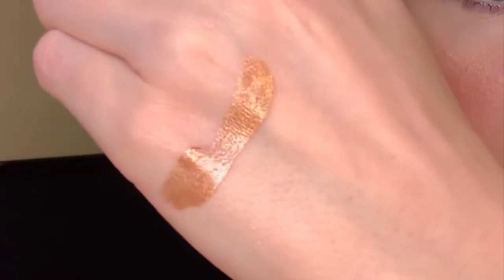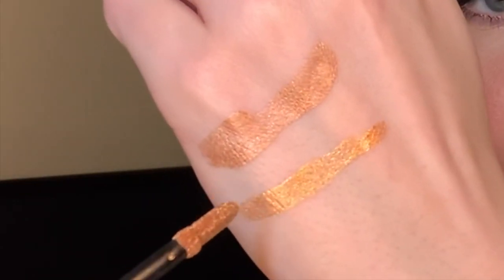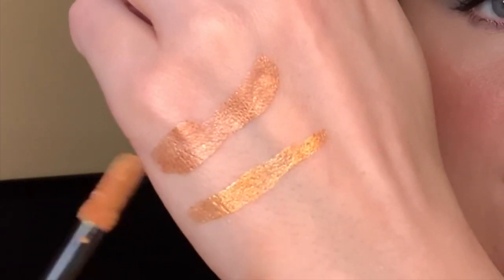Do you see the formula? It's literally like water, but they apply so sheer and so easily — they're really easy to blend out with your finger. So this is Globe... and this is the shade Supreme. Wow, so that's super gold. Globe is more like a bronzy rose-gold, and Supreme is really a bright gold shade.